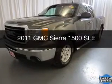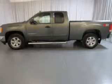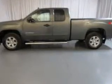This is a used 2011 GMC Sierra 1500. It's powered by a four-wheel drive engine and an automatic transmission.